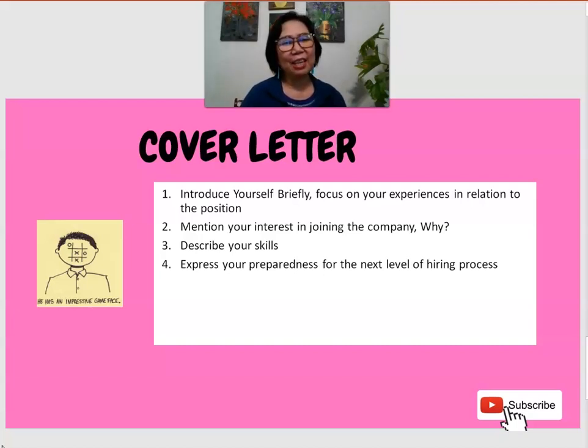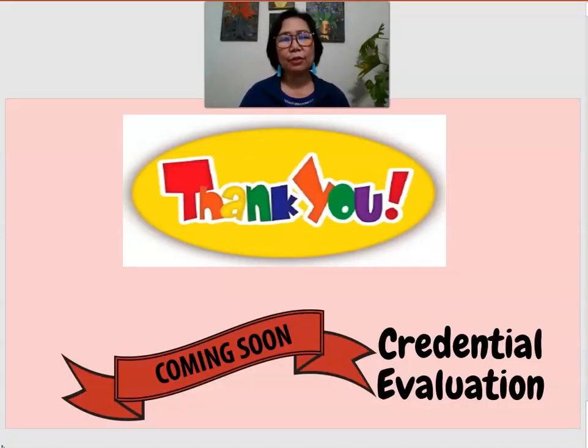I have seen a lot of cover letters that are very generic, and sometimes applicants forget to edit the details because they just use a generic template. You will see errors — the letter is supposed to address one person but mentions a different name. That is embarrassing and is already a red flag for the employer, showing the applicant is not sincere about their interest in applying. If you have other questions regarding the documents and credentials you need to prepare, just comment down below.